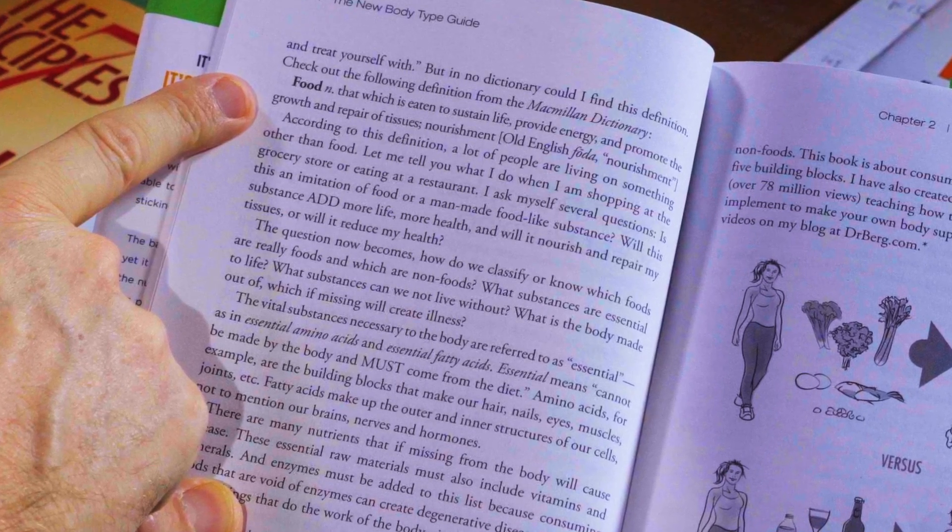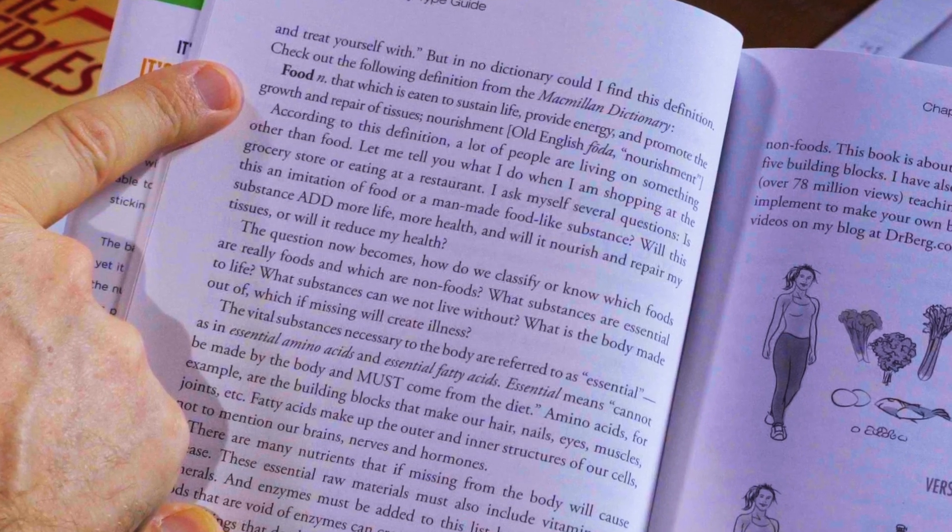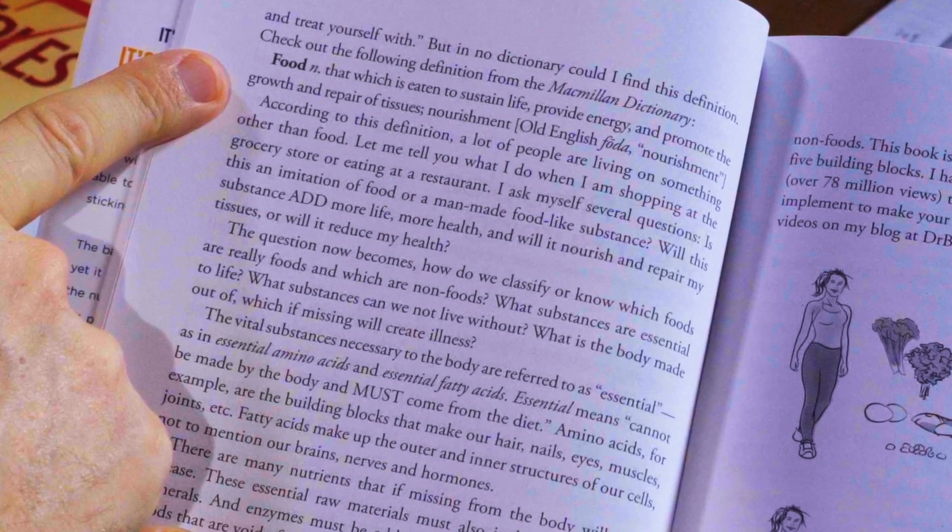So I want to cover what is in this book. On page six there's a definition that says food: 'that which is eaten to sustain life, provide energy and promote the growth and repair of tissues and nourishment.' There are two key words here: 'provide energy' and 'nourishment.' Most people think energy has to come from carbohydrates, but that is not true. You could run your body on fat way better than running your body on carbohydrates — that's where you want to get your energy.